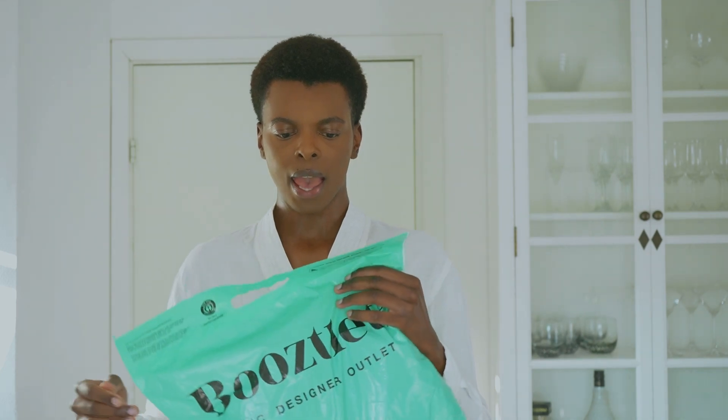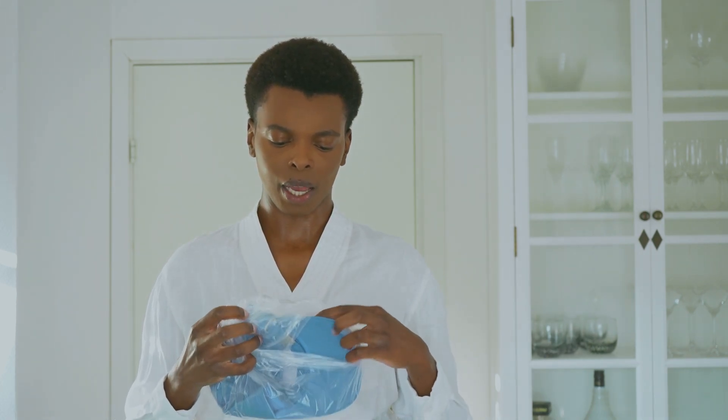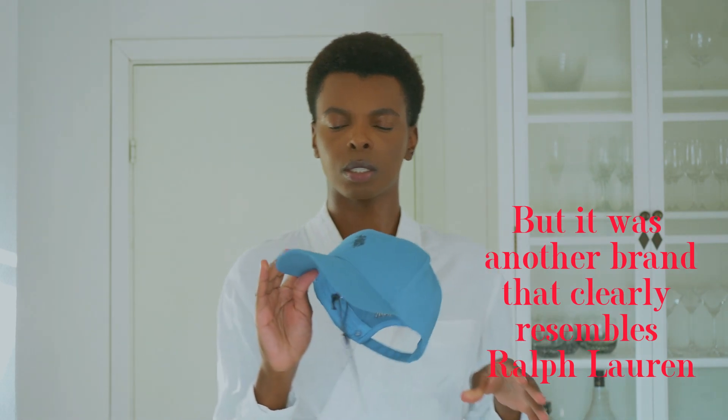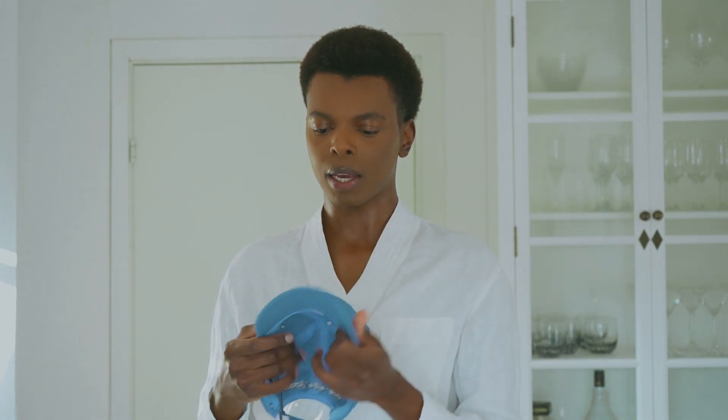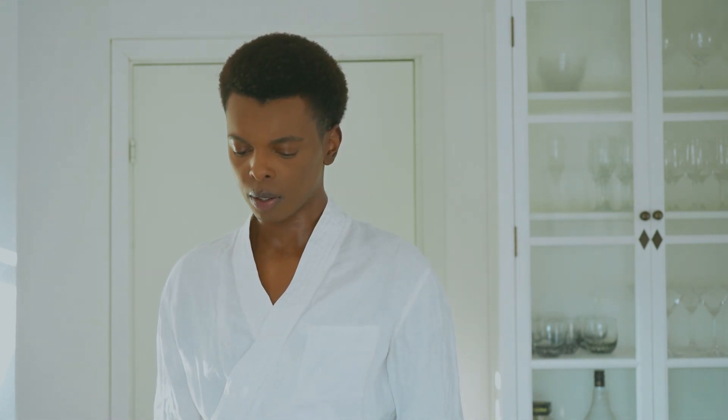I ordered some things on sale from Looslet — they have some really good sales. I wanted to get more jewellery because I have some but felt like I needed more pieces in my collection. I also ordered a cap because I only have one and it's quite new. I ordered this polo cap — it's a simple blue cap, really nice and simple. I'm not going to try it on right now because I just combed my hair.